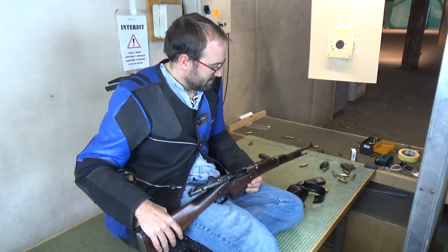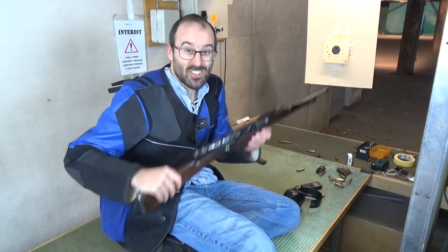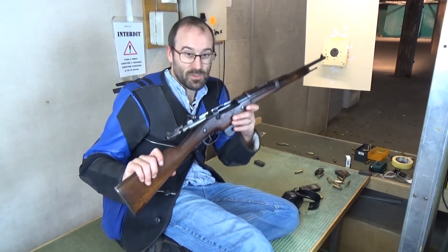But yeah, a mere 15 rounds — that's the slowest rifle yet that we've done a full minute on.